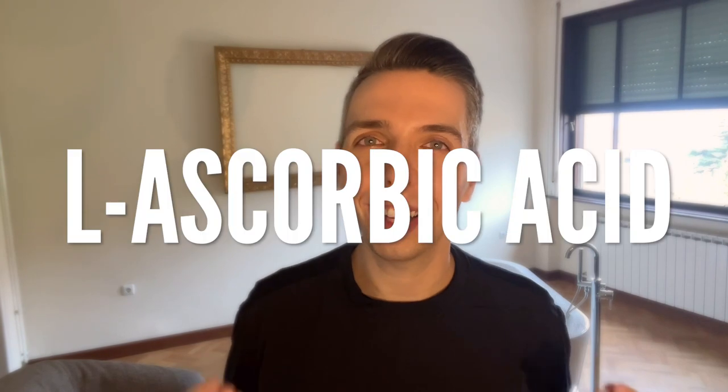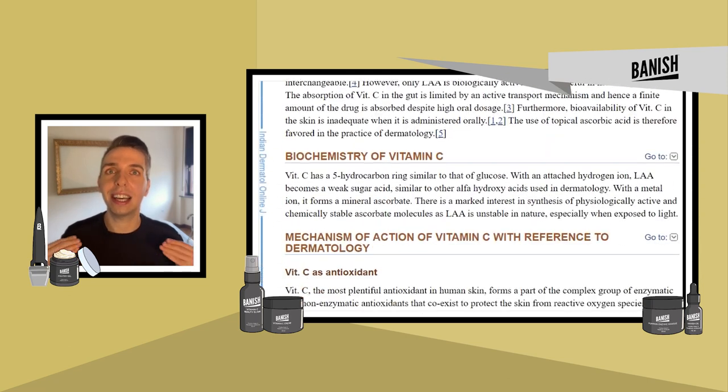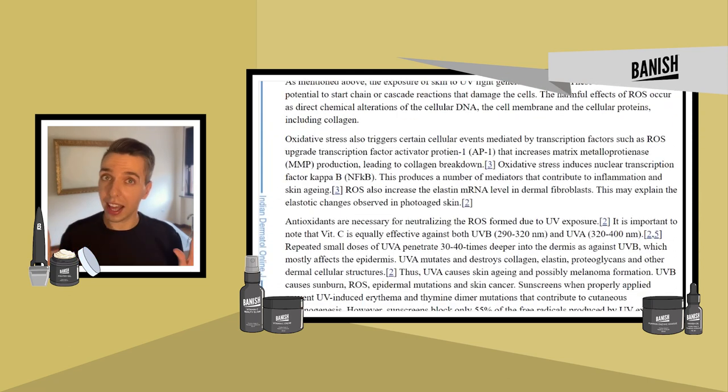By far, the most studied and the most popular form of vitamin C used in skincare is definitely L-ascorbic acid. This is what we know as pure vitamin C — not a vitamin C derivative that hasn't been studied as much. Unlike those derivatives, ascorbic acid has the data to prove that it actually works. We love that. But sadly, not everything is as simple as it seems.